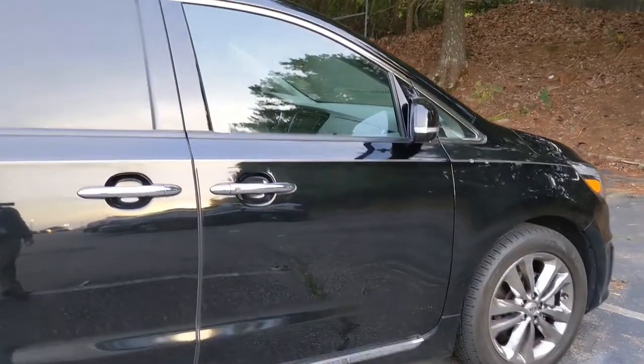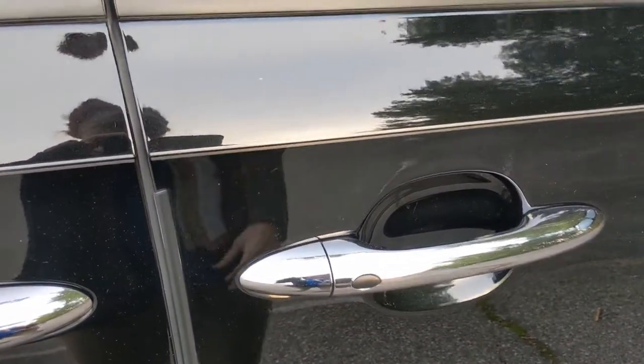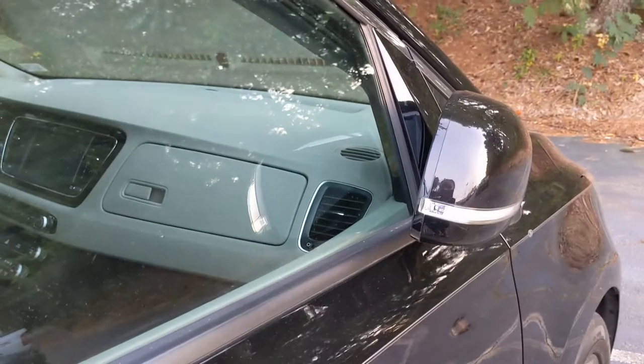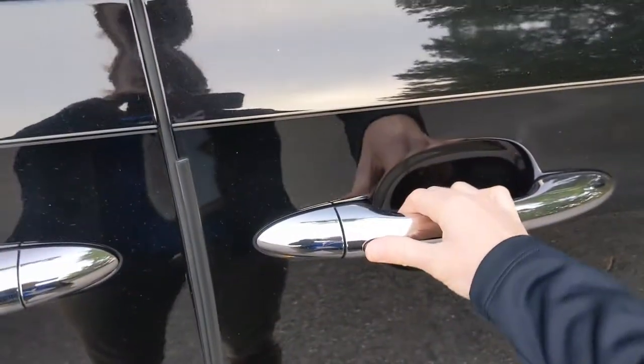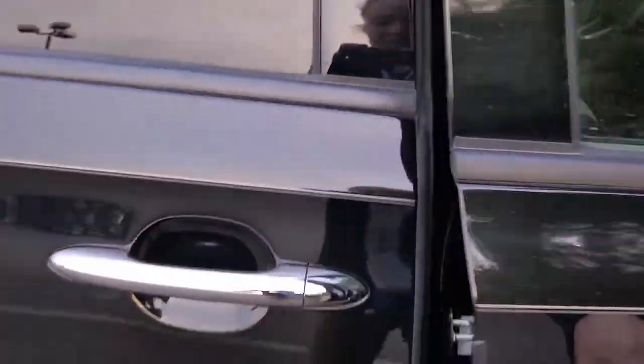A feature I really like for this vehicle is the keyless proximity entrance. So the key is on my person, and you can lock — the mirrors will fold in and the door is locked. And then you can also unlock it by placing your thumb there. The mirrors will fold out, and then you can open.